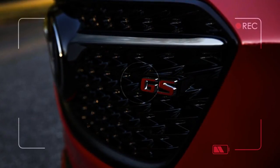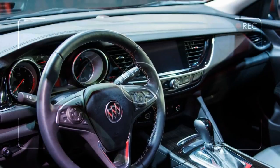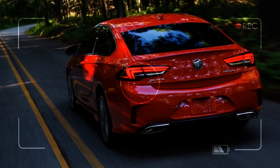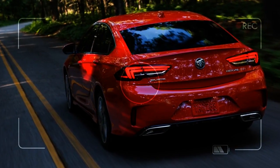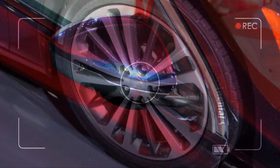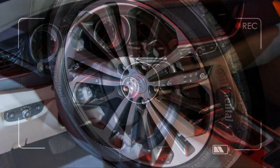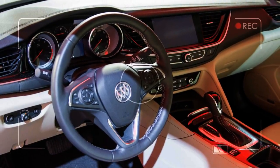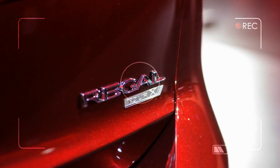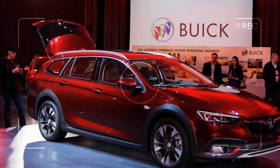Both models share the same general styling, interior, underpinnings, and powertrain. Stretching 192.9 inches, the Regal Sportback is about two inches longer than the outgoing sedan. It's a near-twin to the Insignia, designed and built in Europe by GM's global subsidiary, Opel. But this might be the last we see out of Opel — GM is beginning to sell that brand to the French automaker that builds Peugeot and Citroën vehicles.